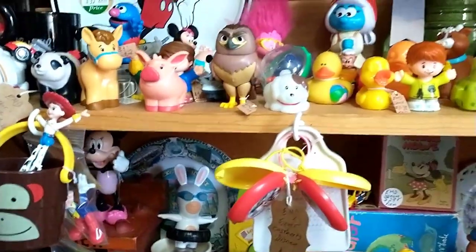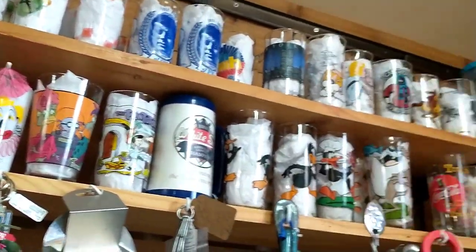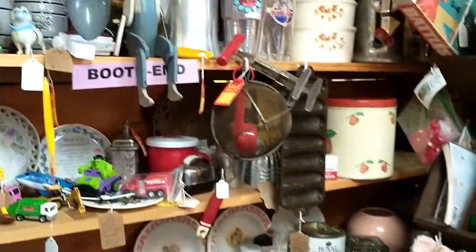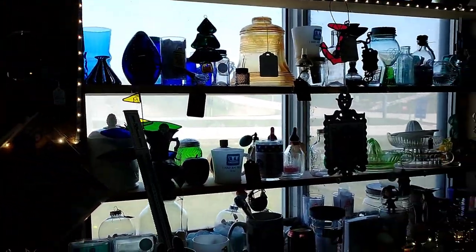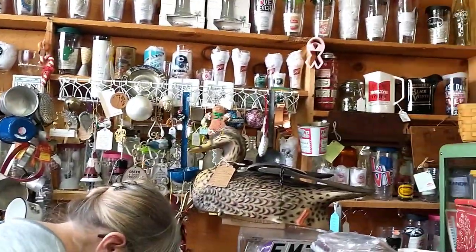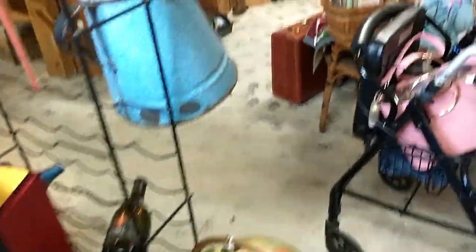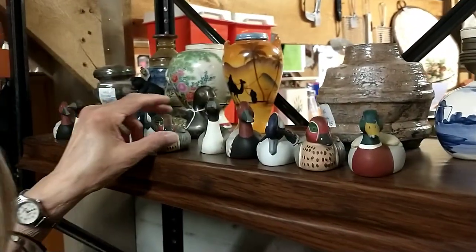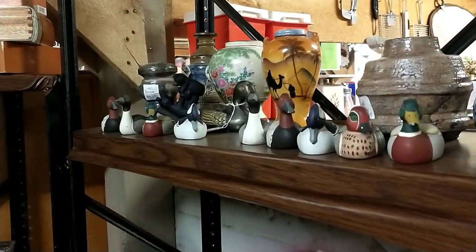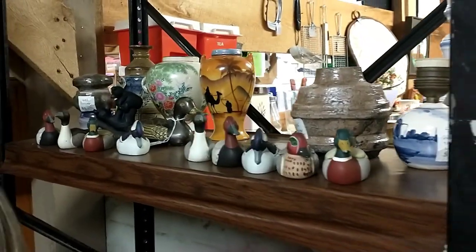Oh, look at all the cute little toys. Glasses. Boy, that's a big old duck. My mom loves these little ducks. She's going nuts. Oh my God. All right, enough. She's flipping out, she's dancing and everything. I don't know what it is about them damn ducks.